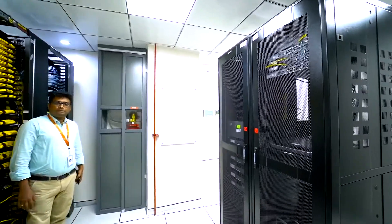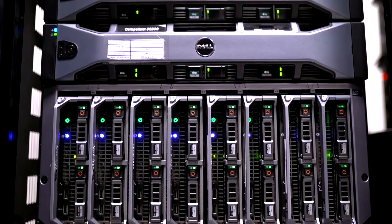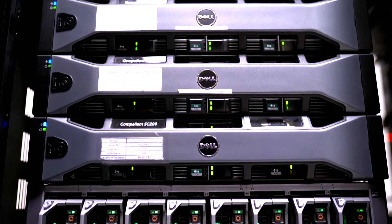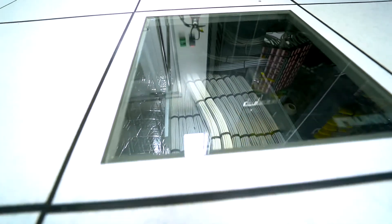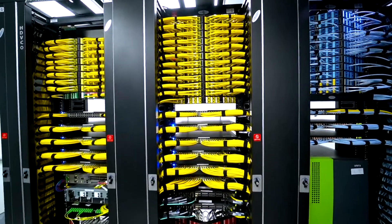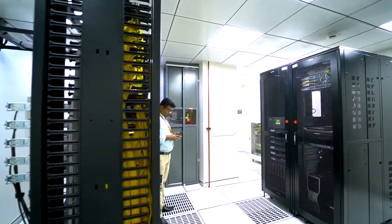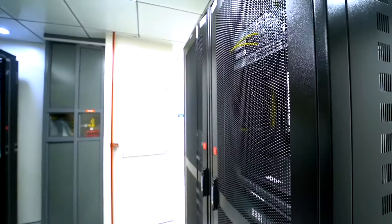And now, our data center. When Dell completed this data center, they remarked that it was by far the most intelligent, systematic and functional design that they had built in all of Hyderabad. This accolade was especially meaningful to APEX in the context of our commitment to excellence. Our data center, of course, includes all of the latest technology.